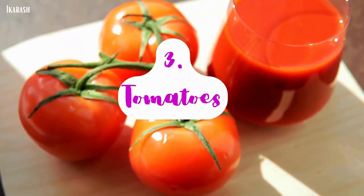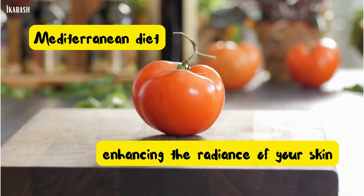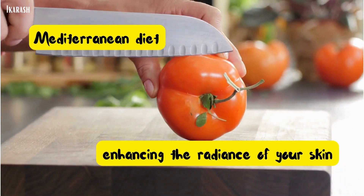Tomatoes. Tomatoes, a staple of the Mediterranean diet, are excellent for enhancing the radiance of your skin.